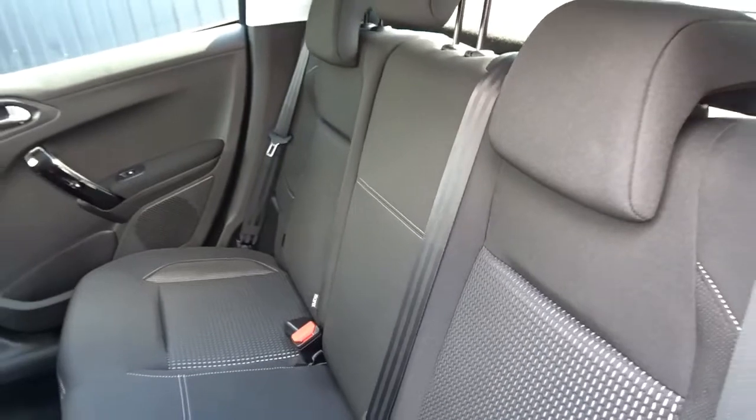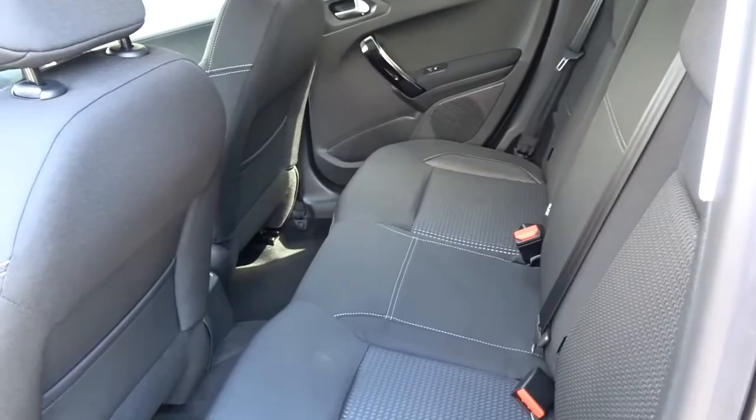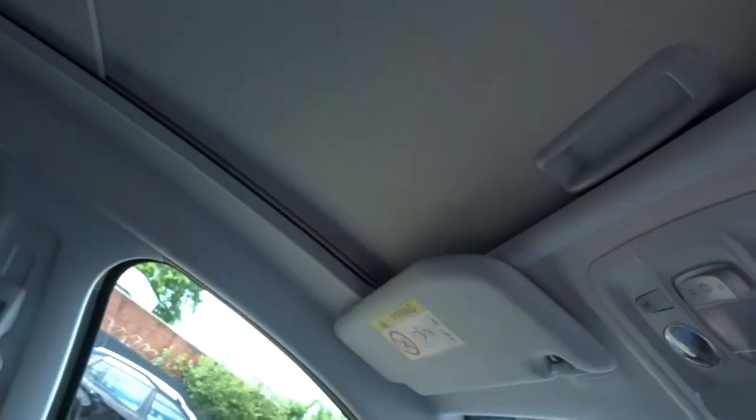There's also plenty of space in the rear of the car for three passengers to sit quite comfortably with the seats intact. The rear seats feature ISOFIX for child seat fittings. It's also supplied with a panoramic glass roof with pull-over manual blind.